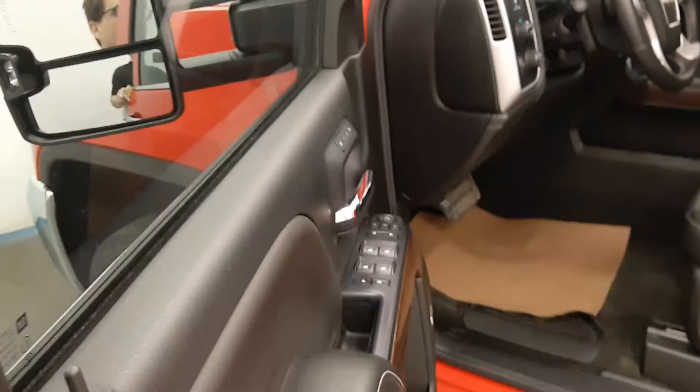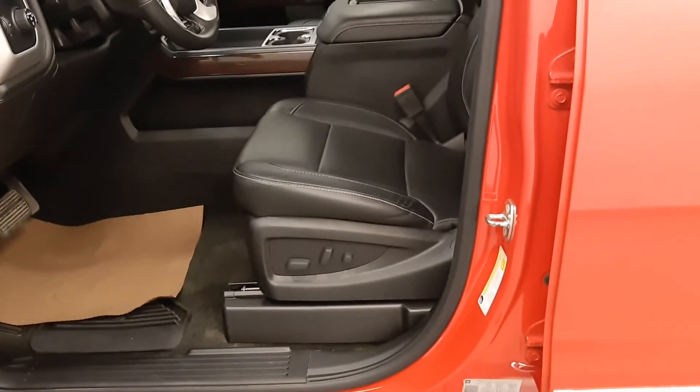Inside, power windows, power door locks, power mirrors. We have a power seat with full lumbar support, all with memory.